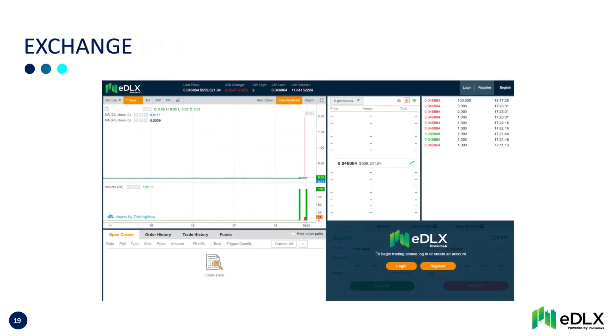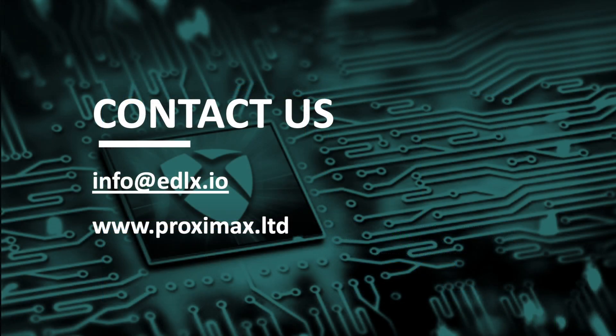The EDLX platform comes with an integrated exchange for secondary trading. Here, investors can buy and sell their assets in smaller numbers, including fractions. Contact us for more information.